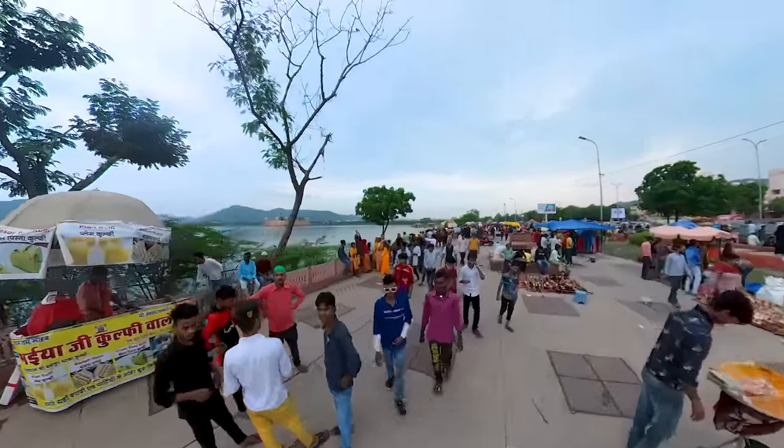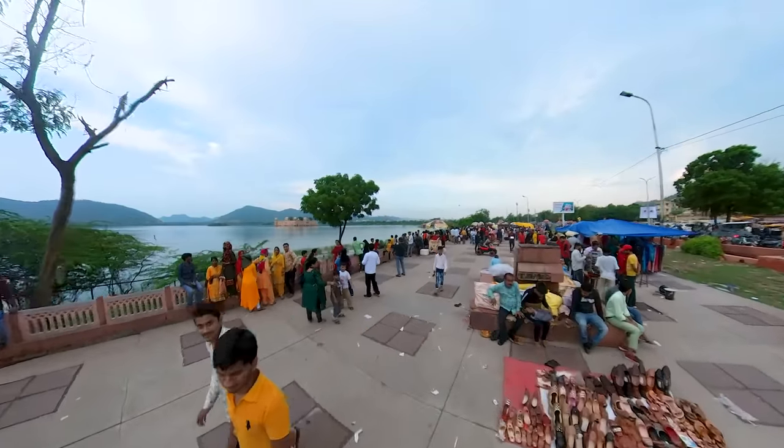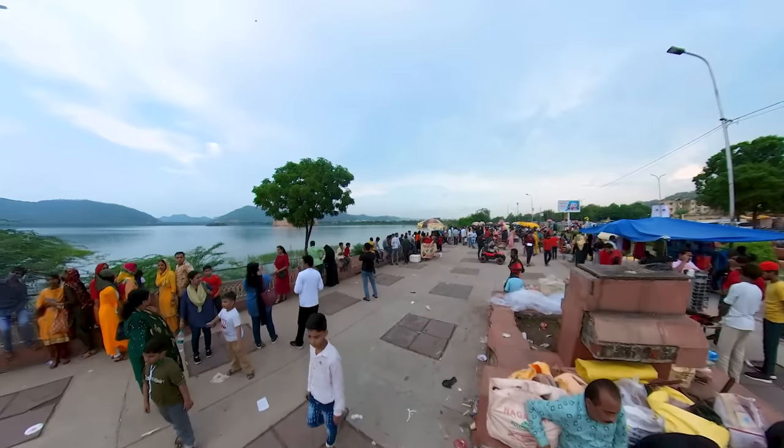We went to Nahargarh Fort but I'll put that content in a different video, so I'll just head back to the car.